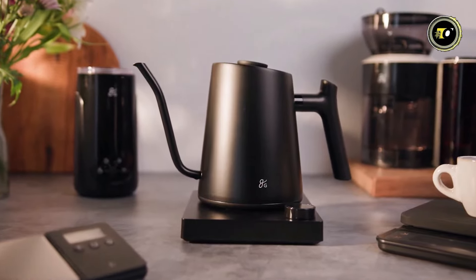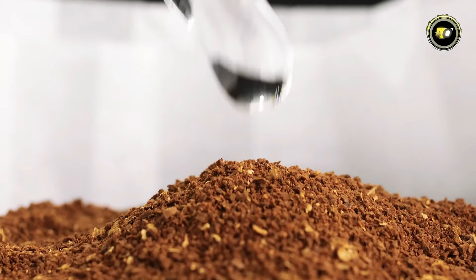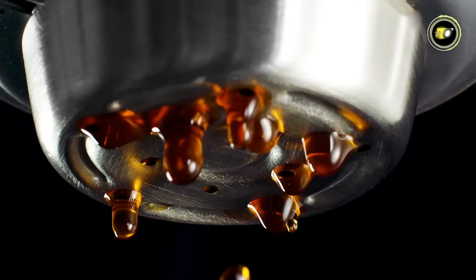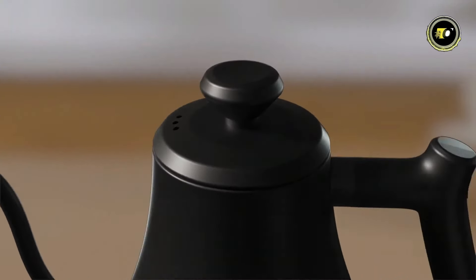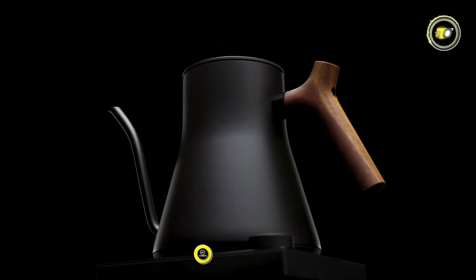Welcome to our roundup of the top 5 best electric kettles of 2024. Whether you're an enthusiast, coffee connoisseur, or simply need hot water on demand, these kettles offer cutting-edge features and sleek designs to elevate your daily routine.